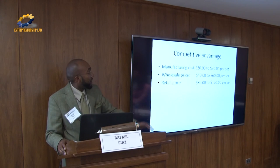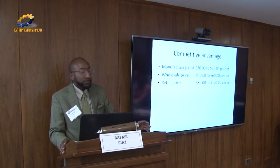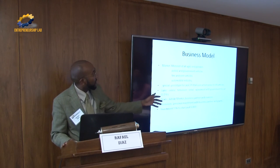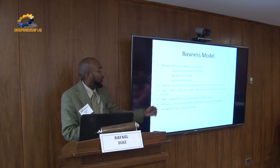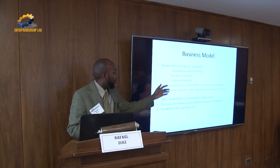Here's a competitive advantage: manufacturing cost will be $20 to $30 per set, wholesale $46, and retail $80 to $120. The business model targets motorists of all ages, police and government vehicles, fire and EMT, and like I said, in every automobile coming off the assembly line — the automobile industry.